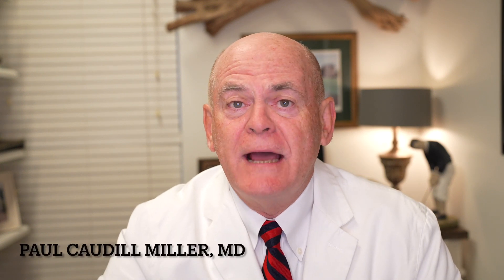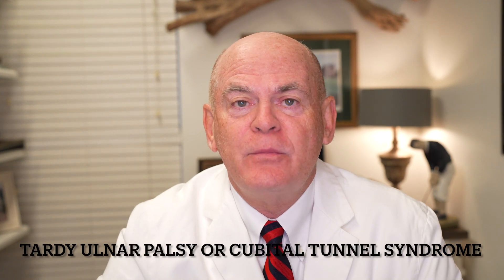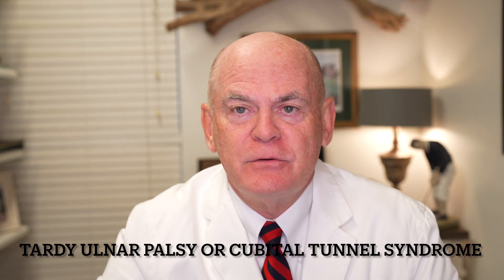This is Dr. Caldell Miller, Dr. Miller's Guide to Neurology, and we're talking about problems we see in the private practice of neurology and common problems. One is tardy ulnar palsy — like tardy to school — ulnar palsy, or as orthopedists call it, cubital tunnel syndrome.